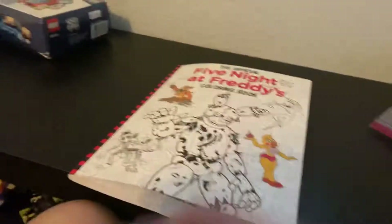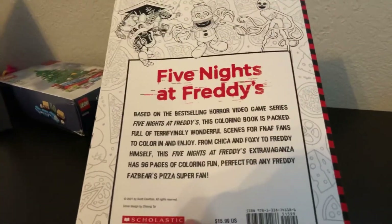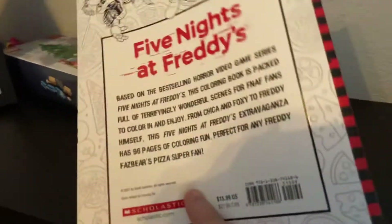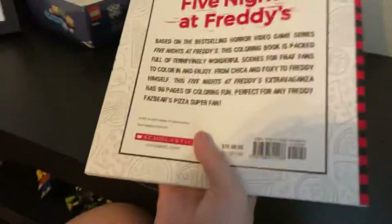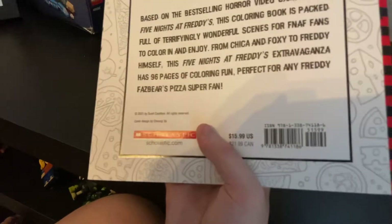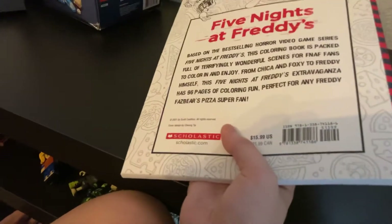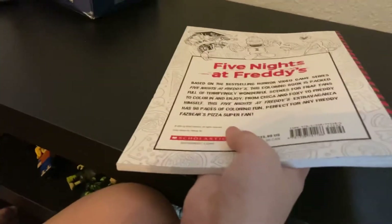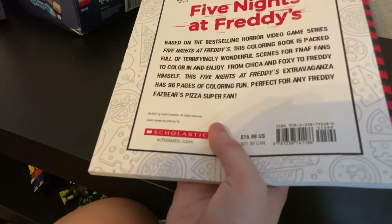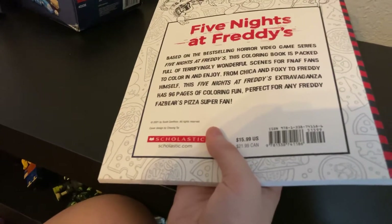So, this is the new Five Nights at Freddy's coloring book. The back reads: 'Based on the best-selling horror video game series Five Nights at Freddy's, this coloring book is packed full of terrifyingly wonderful scenes for FNAF fans to color in and enjoy, from Chica and Foxy to Freddy himself.' Aw, poor Bonnie.